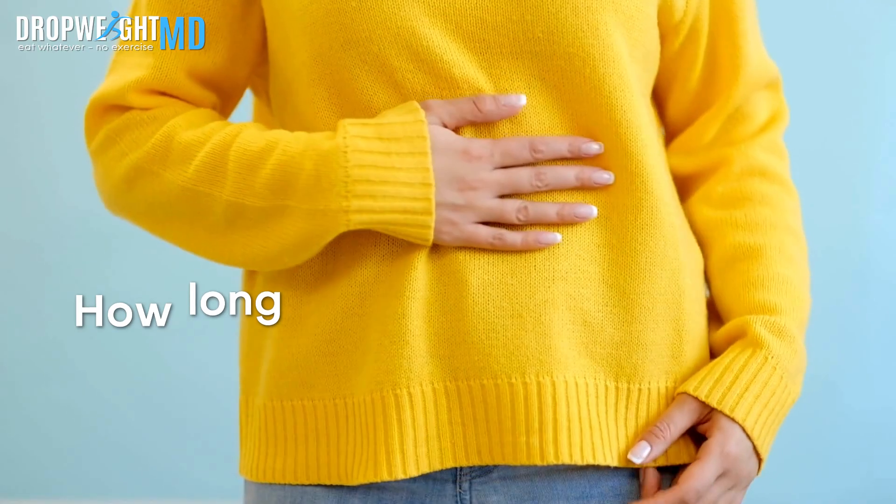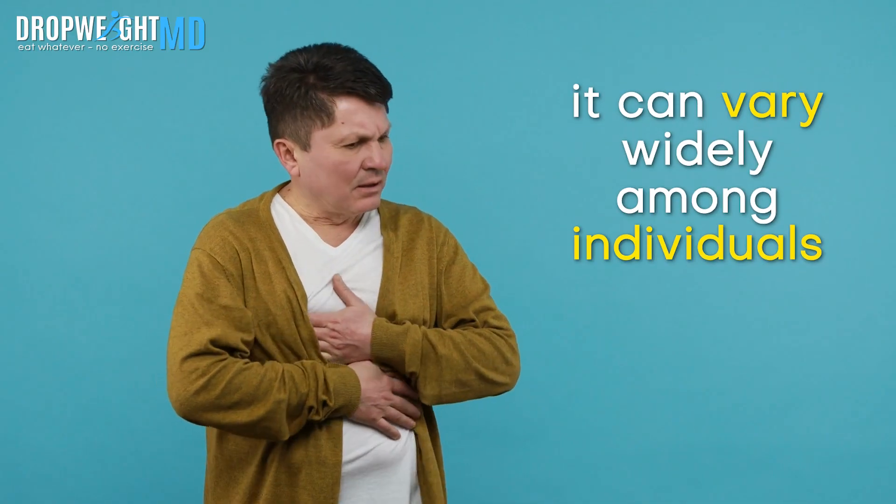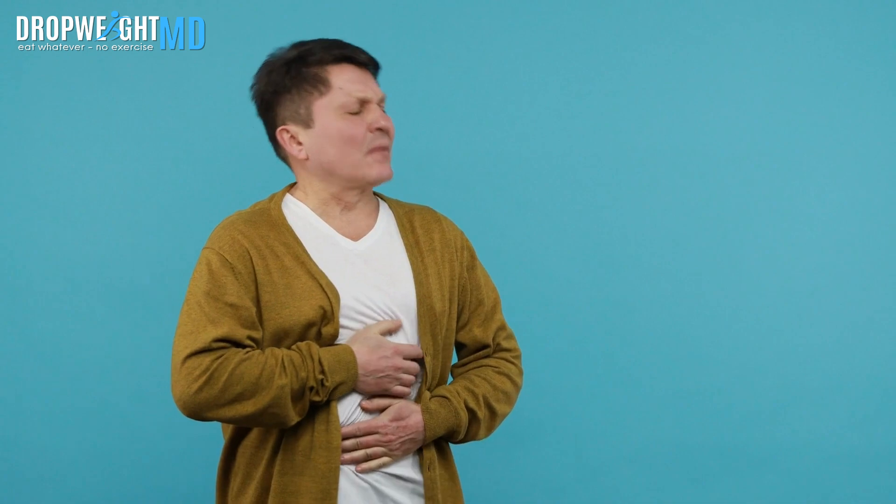So how long does nausea last with semaglutide? The obvious answer is always it can vary widely among individuals, but the pattern for most people is...